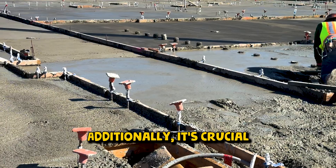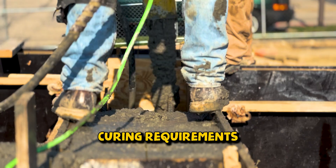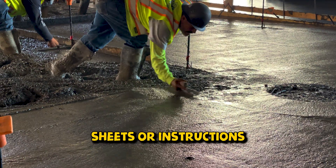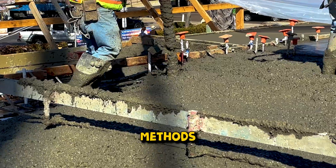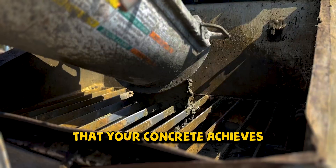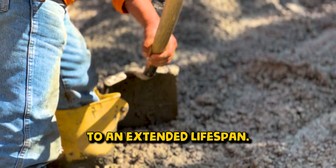Additionally, it's crucial to adhere to any specific guidelines recommended for your concrete mix. Different mixes may have varying curing requirements based on the materials used. Consult the product data sheets or instructions provided by your concrete mix supplier, and pay attention to recommended curing times, methods, and any additional instructions. Following these guidelines ensures that your concrete achieves its design strength and durability, reducing the risk of cracks and contributing to an extended lifespan.